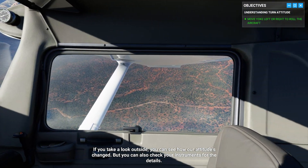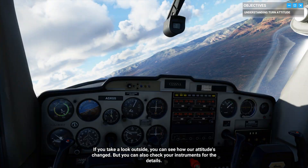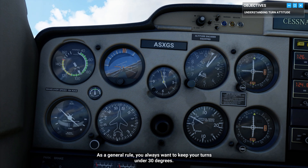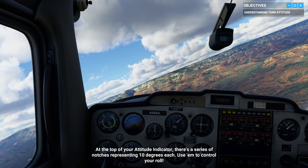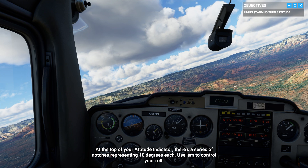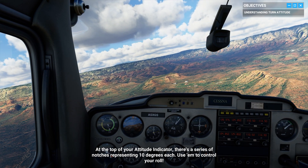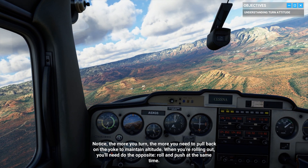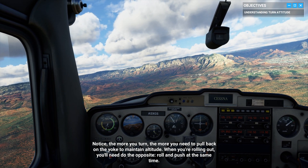If you take a look outside, you can see how our attitude's changed, but you can also check your instruments for the details. As a general rule, you always want to keep your turns under 30 degrees. At the top of your attitude indicator, there's a series of notches representing 10 degrees each — use them to control your roll. Notice the more you turn, the more you need to pull back on the yoke to maintain altitude. When you're rolling out, you'll need to do the opposite: roll and push at the same time.